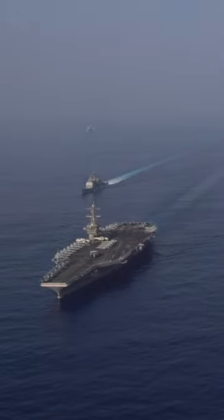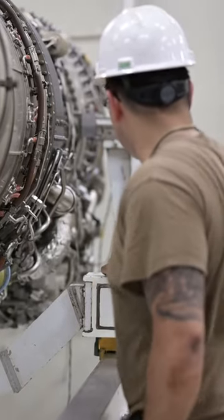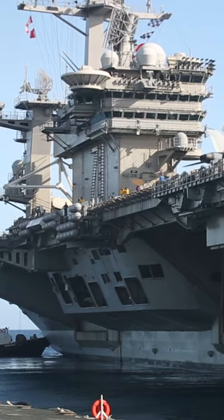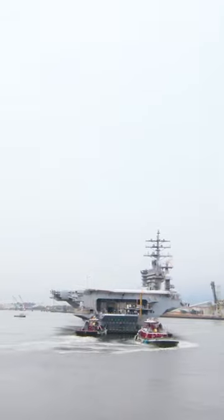A Nimitz-class aircraft carrier's reactors only need to be refueled once every 25 years. The process takes approximately two to three years to complete. The newer Gerald R. Ford-class aircraft carriers also use nuclear power and have a similar refueling schedule. However, they are designed with more modern technology that may allow for a more efficient refueling process.